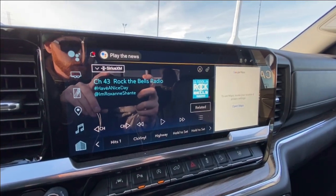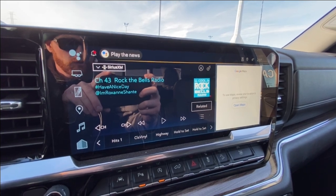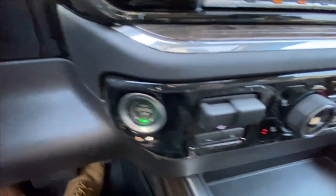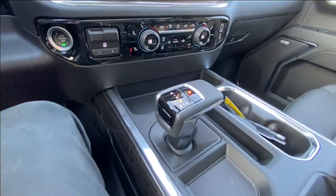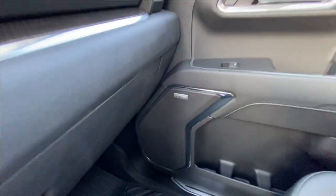There's a full digital gauge cluster, a 13.4-inch touchscreen complete with Android Auto, Apple CarPlay and navigation, push-to-start ignition, integrated trailer braking, dual-zone climate control, shifters in the center console, and Bose audio all throughout the vehicle.